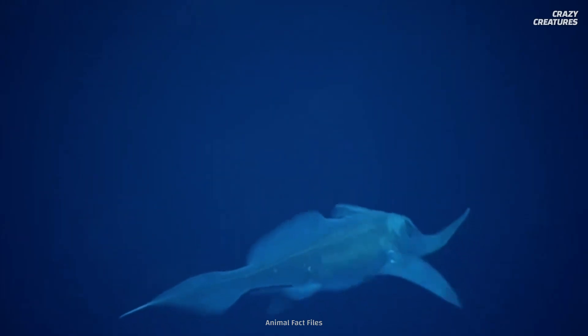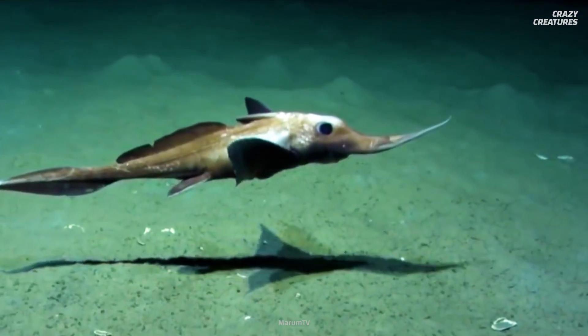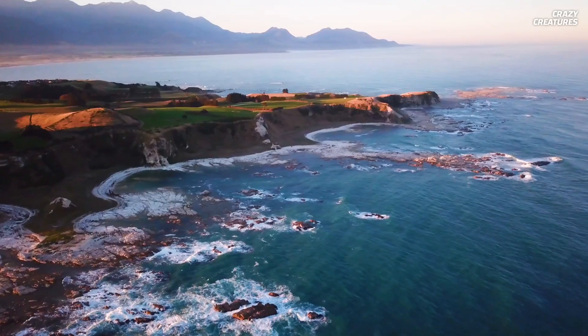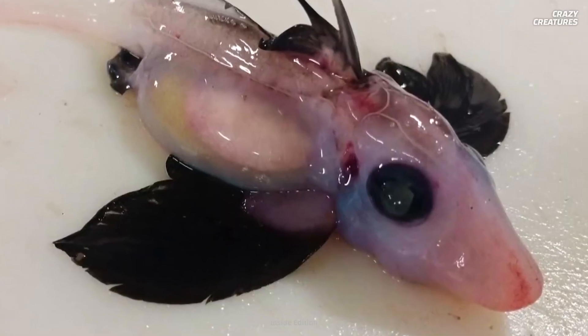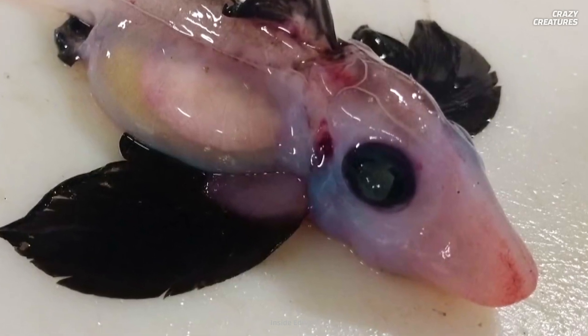Trawlers have little use for them and often toss them overboard, dead or alive. There's a lot of hope riding on an unclassified baby chimera caught earlier in 2022 off the coast of New Zealand by a team of researchers. This ghost shark is expected to help piece together the puzzle of this mysterious fish's life cycle.